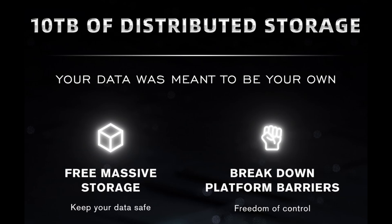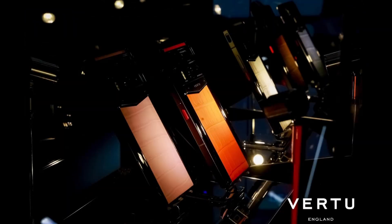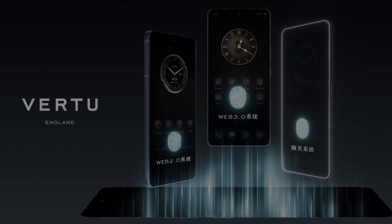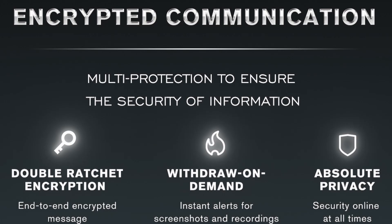MetaVirtu 2 offers vast distributed storage and elevates the user experience by blending a dual AI model with Web3, ensuring a harmonious balance of convenience and unmatched data privacy.